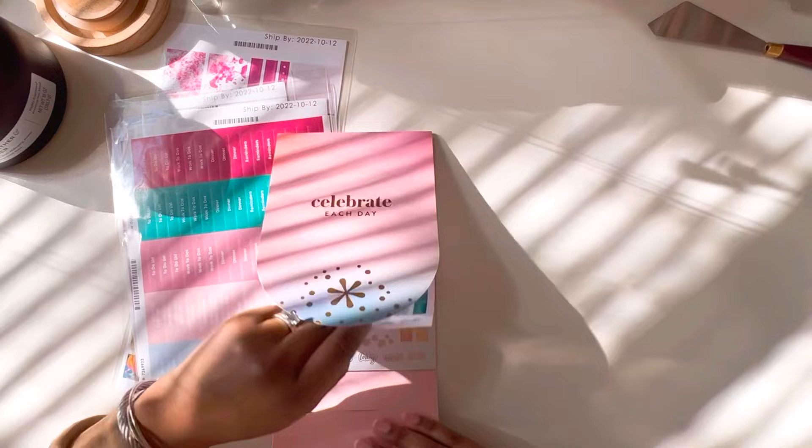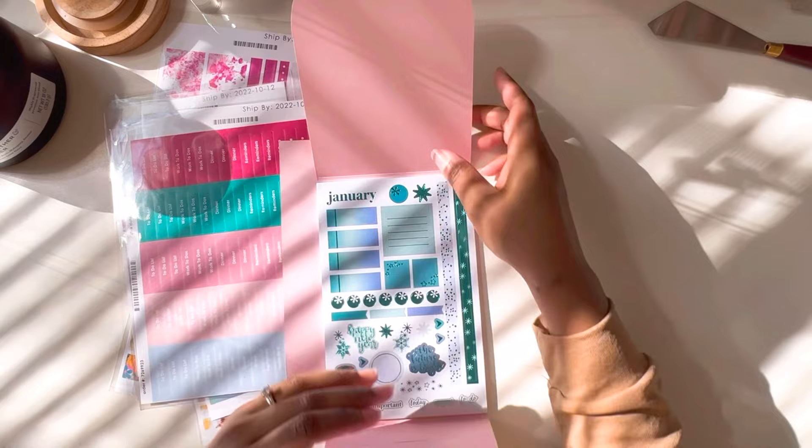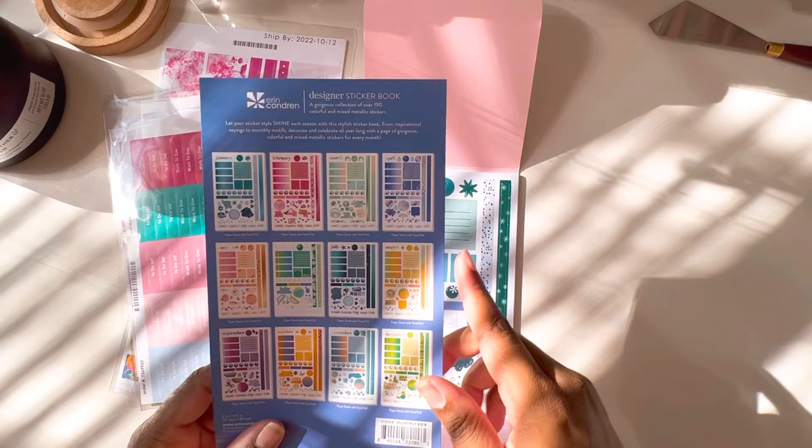Oh, that's cute! So this is different in how it opens — I kind of like the usual sticker books that open like an actual book, but this is cool, I will not complain. On the back it shows you each page individually, so that's pretty cool.